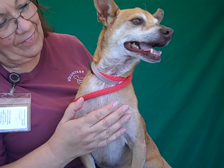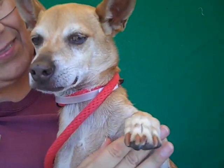Dexter's available at the Baldwin Park shelter. Come and check him out. He's going to be so happy if you come and rescue him or adopt him. Bye, Dexter! Bye! See ya, buddy!